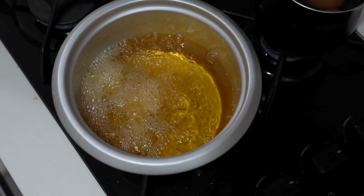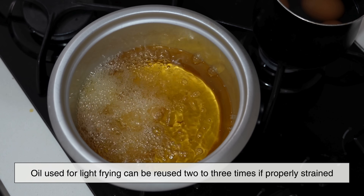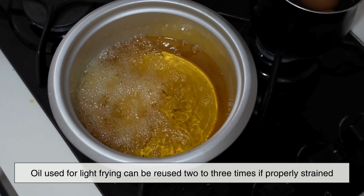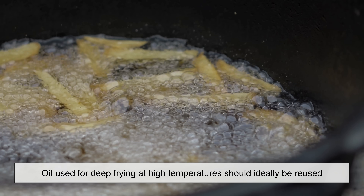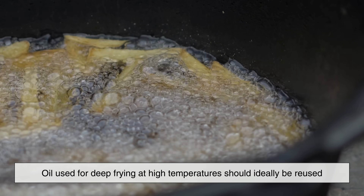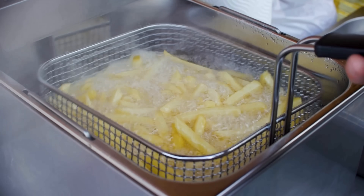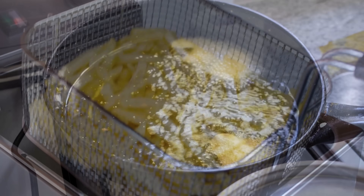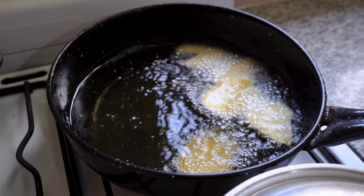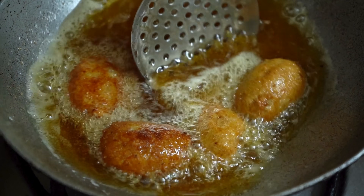So how many times can cooking oil be safely reused? There is no universal number, but general guidelines suggest that oil used for light frying can be reused two to three times if properly strained and stored in a cool, dark place. Oil used for deep frying at high temperatures should ideally be reused no more than once or twice, depending on the food cooked. Commercial kitchens often use filtration systems and strict standards to monitor oil quality. But at home, moderation and caution are key. When in doubt, it's safer to discard oil than to risk long-term health effects.